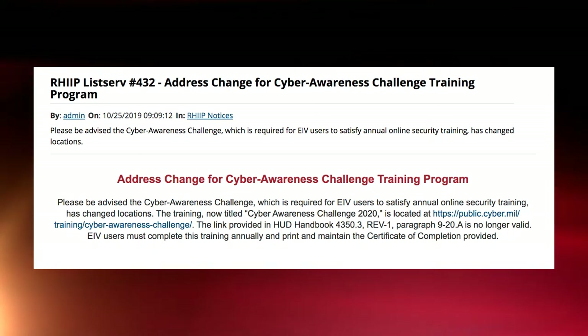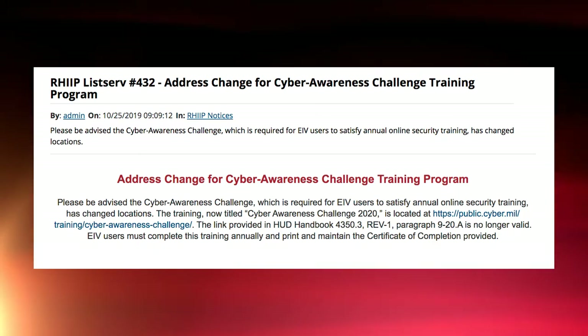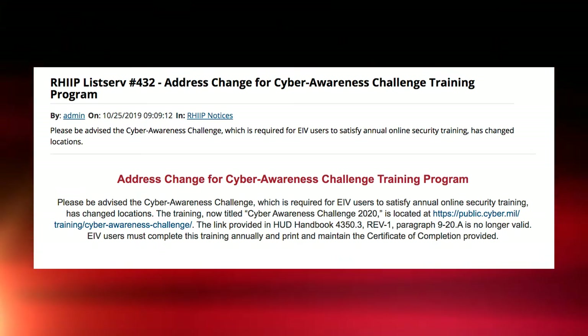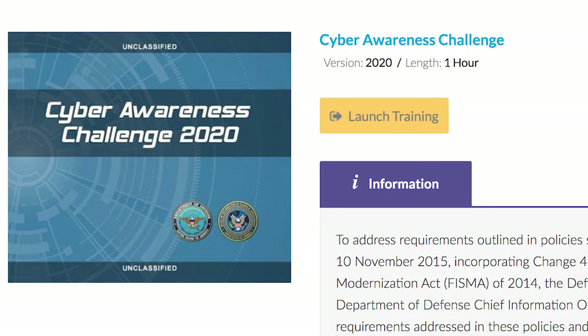The location has moved. There's a new place for you to train for the Cyber Awareness Challenge program. The link provided in Handbook 4350.3, Revision 1, Paragraph 920 is no longer valid. It is now referred to as Cyber Awareness Challenge 2020.